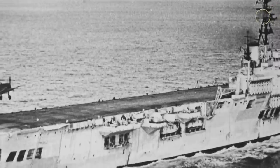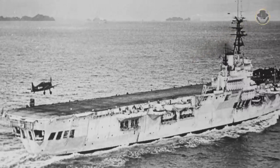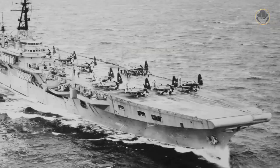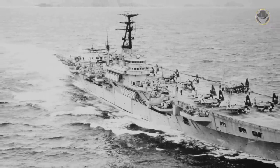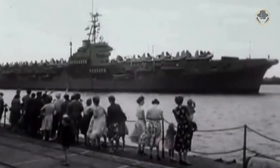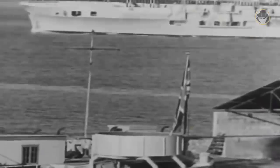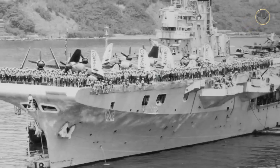The first ship of this class, HMS Colossus, was laid down one month later. She was launched in 1943 and commissioned in 1944. In one year, the UK laid down another 14 vessels. The Royal Navy had planned that each ship would be ready for service in 21 months, but while construction work continued, the design was modified. Therefore, the construction time increased to 27 months and only four Colossus-class aircraft carriers could participate in the war.